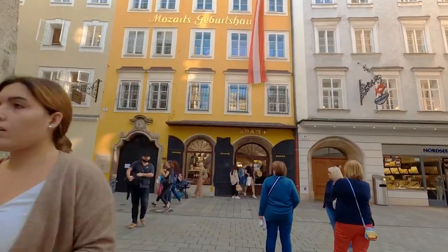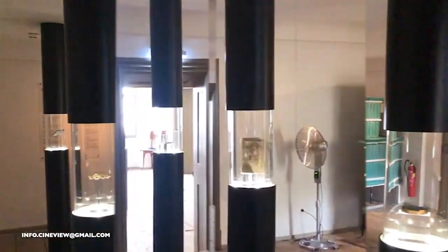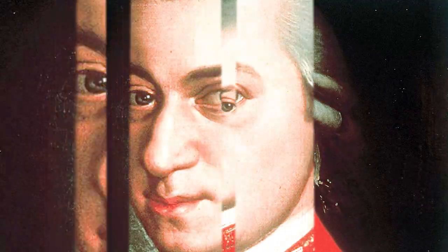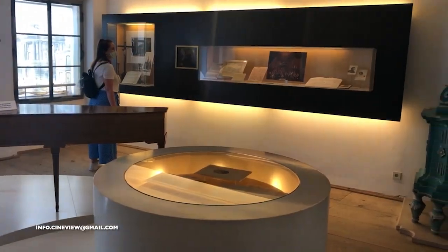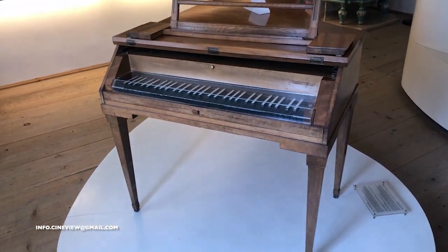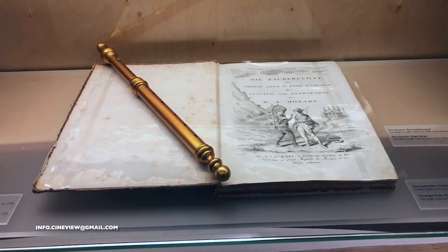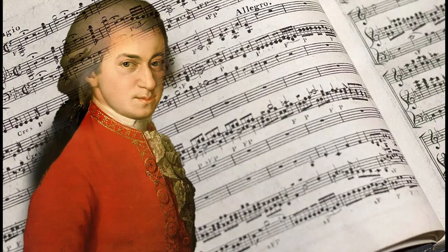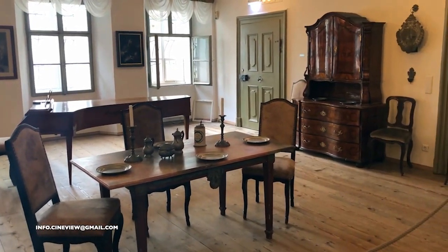Mozart's birthplace, or Mozarts Geburtshaus, is a key piece of Salzburg's historical fabric that music enthusiasts and history buffs should not miss. Located in the heart of the old town on Getreidegasse, the bright yellow building is where the world-renowned composer Wolfgang Amadeus Mozart was born on January 27, 1756. Now a museum, this site gives you a glimpse into Mozart's early life and his musical beginnings. The museum exhibits various artifacts, including Mozart's childhood violin, family letters, memorabilia, and even the portrait of the Mozart family by Johann Nepomuk della Croce. Each of these items brings you closer to understanding the genius of Mozart and the environment that nurtured his extraordinary talent. Exploring the rooms of this building, you can almost feel the presence of the prodigious composer and the rich history that echoes within its walls.